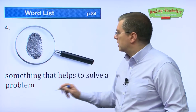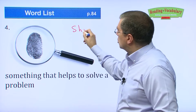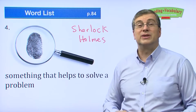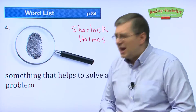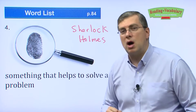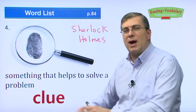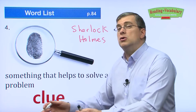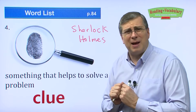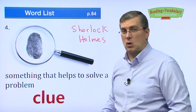Next one. Something that helps to solve a problem. You know Sherlock Holmes — he's a very famous detective in British literature. A detective goes to the scene of a crime and looks with a magnifying glass. He tries to find information to help him solve a problem. What do we call those little pieces of information? We call them clues. Detectives look for clues at the scene of a crime — fingerprints, old clothes, blood. These are clues that help us solve a problem.